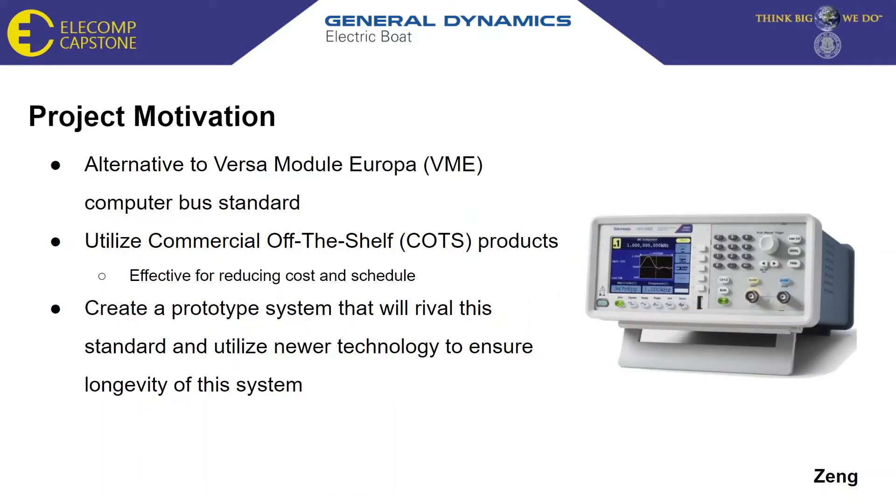For this project we will be investigating alternative technologies to the antiquated Versa Module Europa, otherwise known as the VME computer bus standard. We will be utilizing commercial off-the-shelf products to reduce cost and schedule while developing our prototype. This will allow for a rapid and agile system design at a fraction of the cost of a custom designed product. With industry support declining for this standard, we hope to develop a prototype system that will rival this standard and utilize newer technologies to ensure the longevity of our new system.